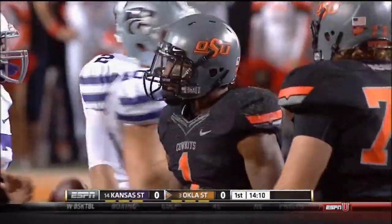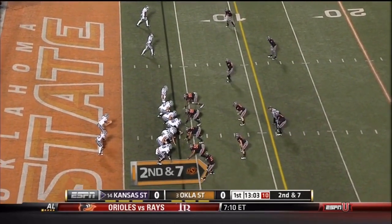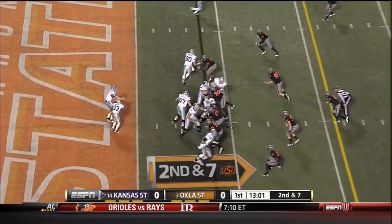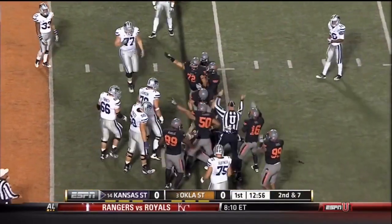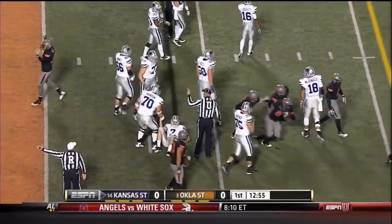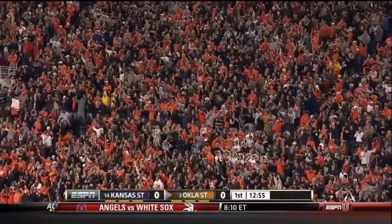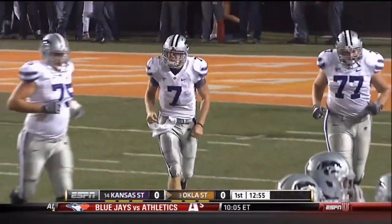Now this is an important point in the game. Oklahoma State's base 4-3, bring a safety up close to the box. And there's that read option — Klein fumbles the ball! Fumble, first and goal! And there is another turnover — that is their 13th fumble recovery, their 30th overall turnover.